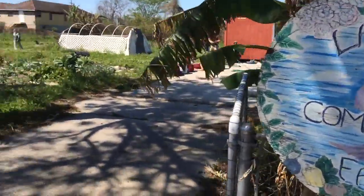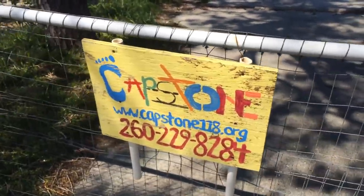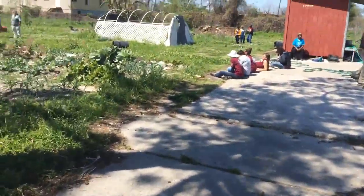This is a couple blocks away from Capstone's headquarters. It's a Capstone project. There are eight lots here, total of a half acre.